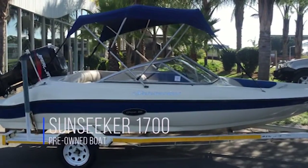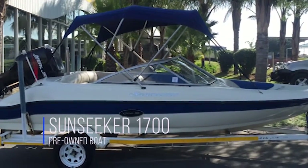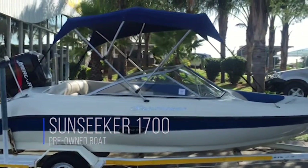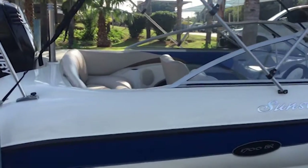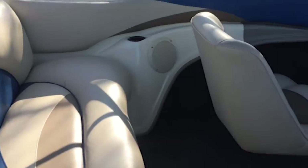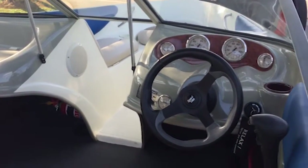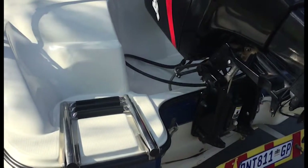We've got a Sunseeker 170 with a Mercury 125 on the back — carbureted motor, two-stroke. It's got a boat cover, canopy, and upholstery in decent condition. Have a look here — it's got a telescopic ladder and cable steering.